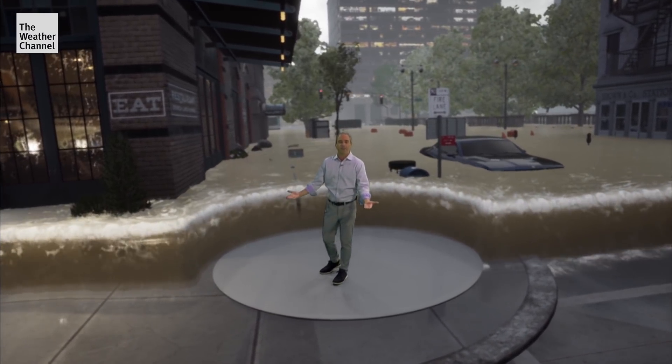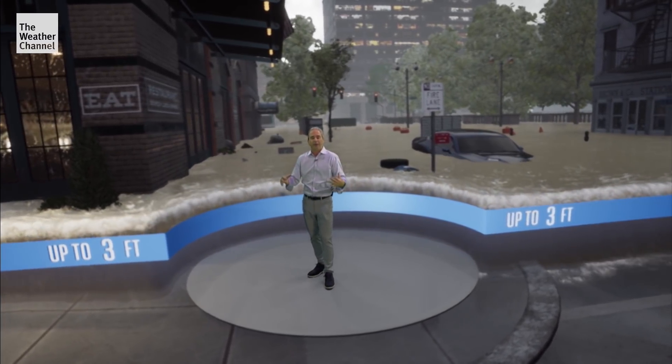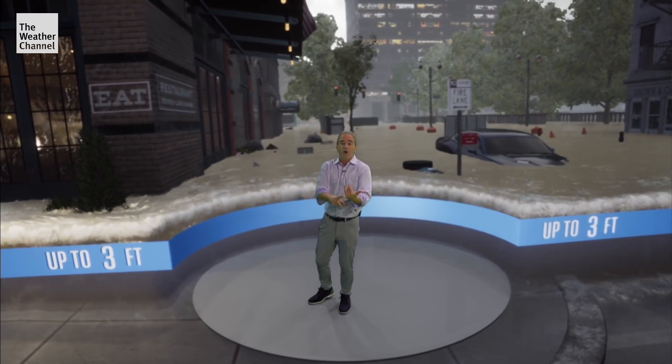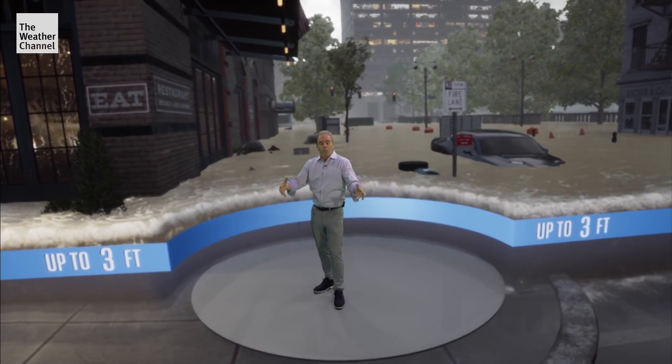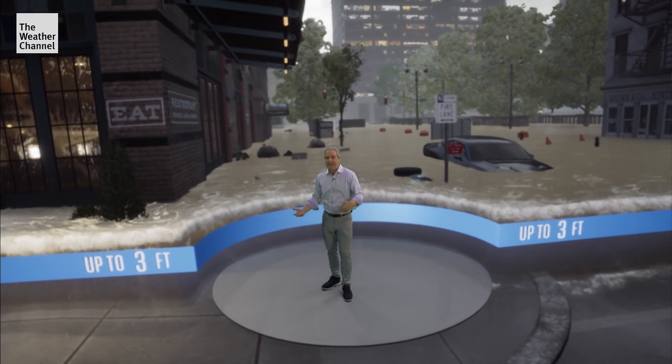When you have that storm surge rise up to three feet, it's too late to evacuate — you need to shelter in place. All kinds of stuff could be in this water: dangerous wildlife, or even cars and objects moving with enough force to act like a battering ram and knock down walls and even buildings.